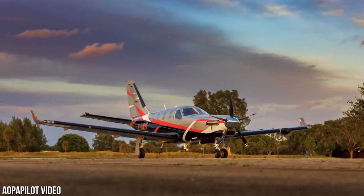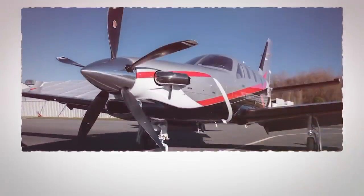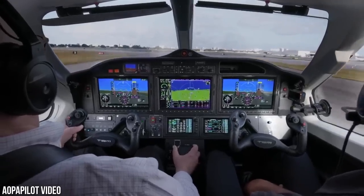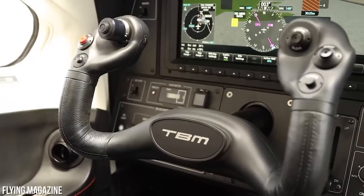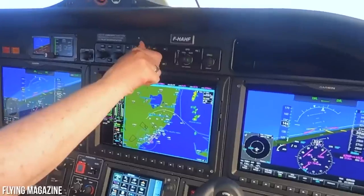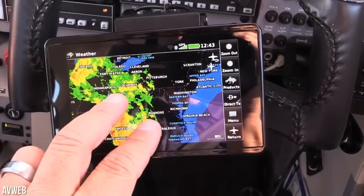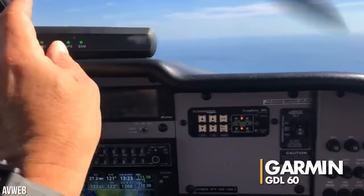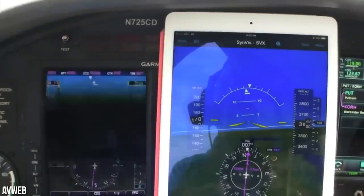The Daher TBM 960 combines cutting-edge technology, luxury, and safety in a way that has never been seen before. The new Garmin Doppler weather radar, known as the GWX-8000, offers a range of surveillance capabilities including predicting lightning and hail, identifying turbulence, and suppressing ground clutter. It even boasts zero-blind range from close-in returns, ensuring pilots have the most accurate and up-to-date weather information. The TBM 960 is also the first aircraft to incorporate the Garmin GDL-60 flight parameter recorder with a 4G Wi-Fi transceiver, enabling automatic database uploads and linkages with mobile devices.